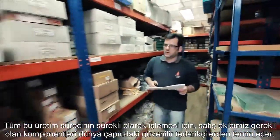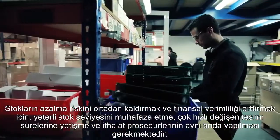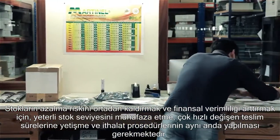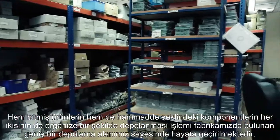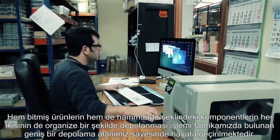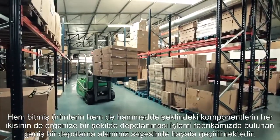In order to keep all these production wheels in motion, our purchasing team sources the necessary components from trusted worldwide suppliers. With quickly changing lead times and import procedures, keeping adequate stocking levels is a juggling act between financial efficiency and stock depletion risks. Fortunately, our vast warehouse space facilitates organized storage of both finished goods and raw components.